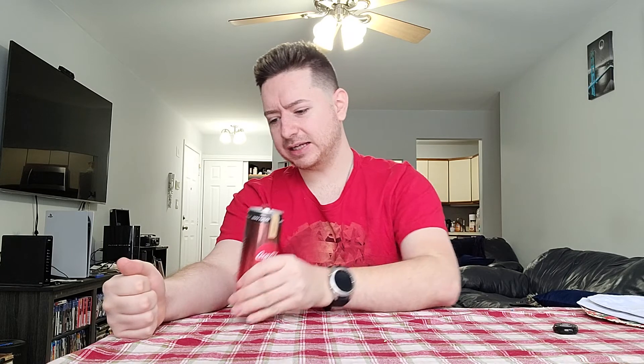Offhand, it smells like Coke Zero. I'm not getting any actual coffee hints coming off of it. I hope that changes when I drink it, because I don't really want this to be a disappointment. I want this to be interesting, I want this to be different. I guess we'll try it out.